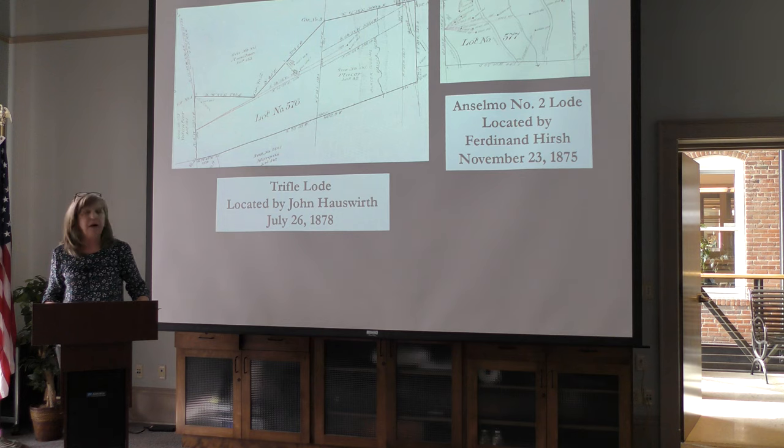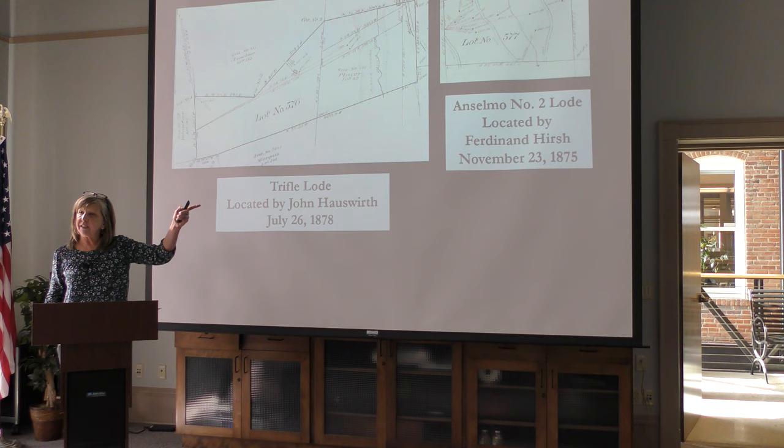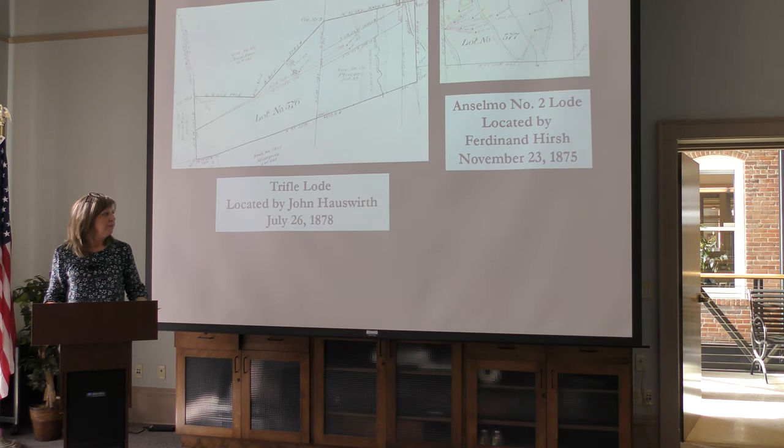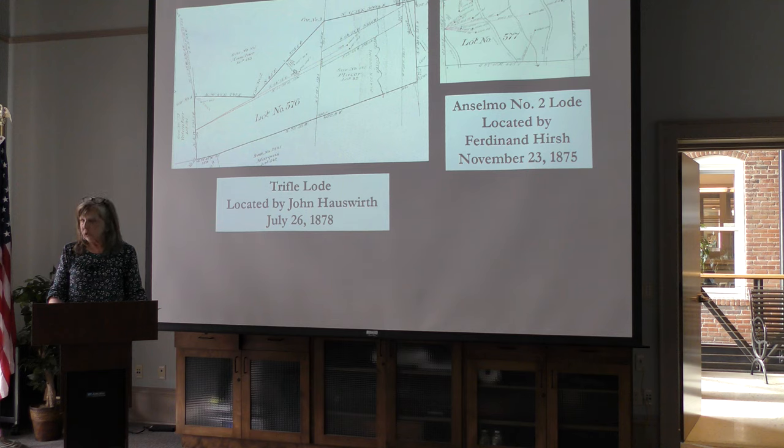Hirsch quickly followed his location of the Enselmo lode with finding the Enselmo Number 2 lode, and then a few years later a gentleman by the name of John Hawesworth located and filed on the Trifle mine site. Hawesworth had been hired by Hirsch to work and explore the Enselmo lodes, so he was very familiar with the area, and eventually he and his brothers gained control of these three lode claims.